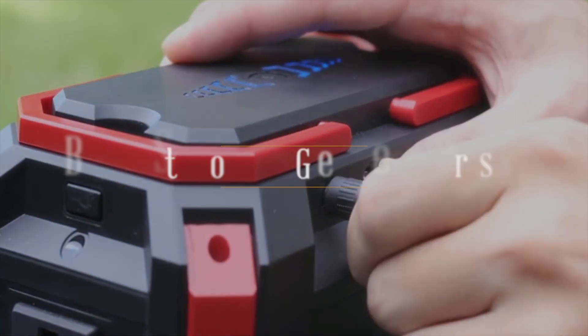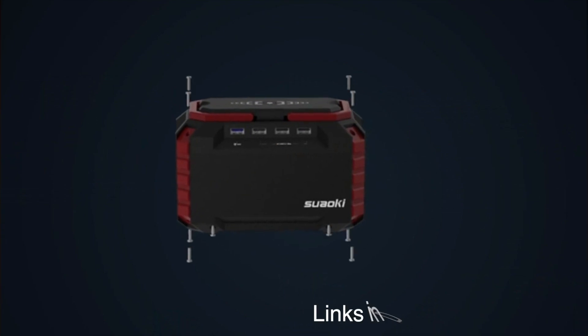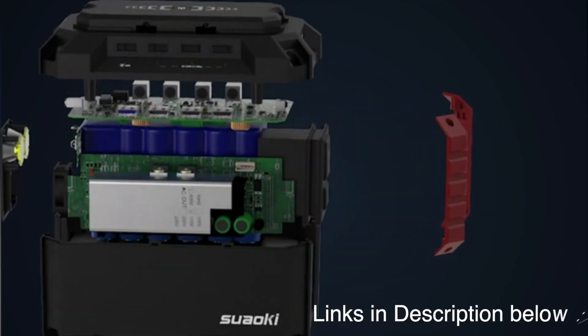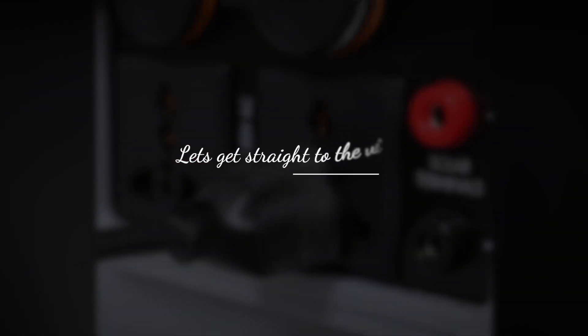Today we'll be taking a look at the best solar generators you can buy today. We have the links to all the solar generators mentioned in this video in the description below. Be sure to subscribe for new content and drop a like below. Now let's get straight to the video.